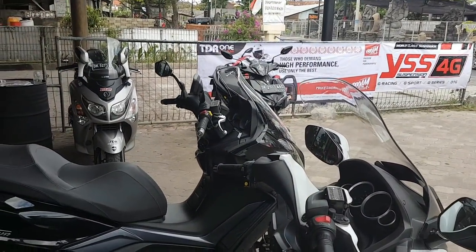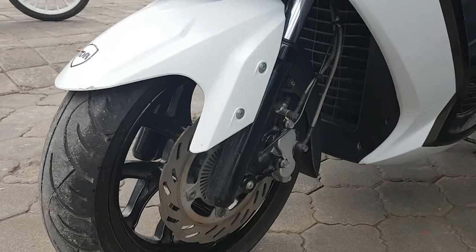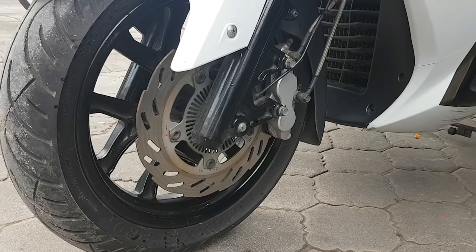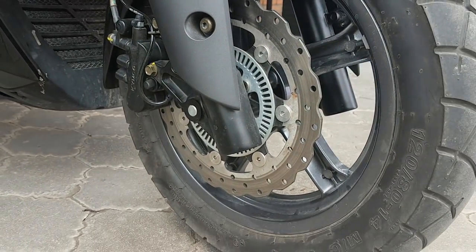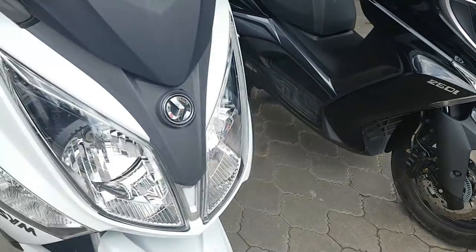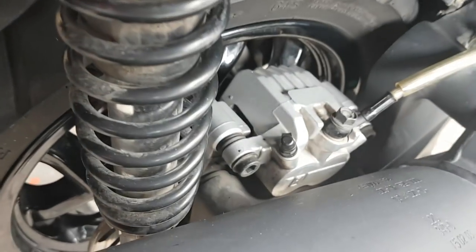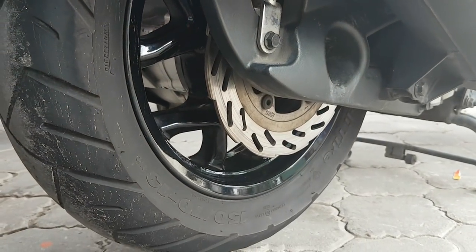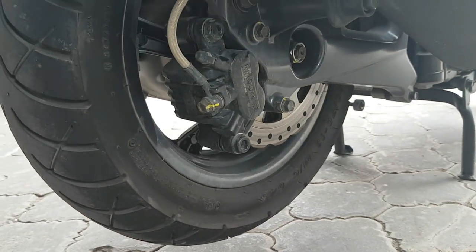We can see that the windshield protection is a bit different between the two. In terms of braking system, I'm so upset that those two scooters don't have ABS. They are ready to have it, but for the Indonesian market we don't get the ABS version, and that's a real shame. Suspension-wise, both scooters have double suspension at the back, very comfortable, and the same braking system. Both are more comfortable than the Yamaha X-Max, that's for sure.